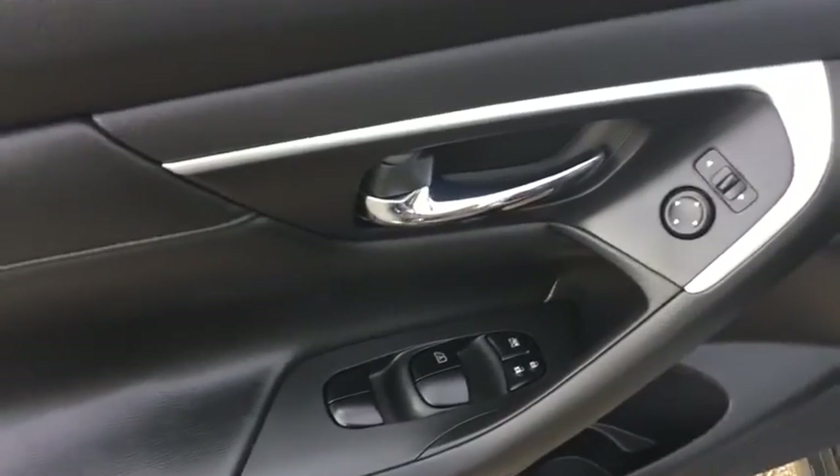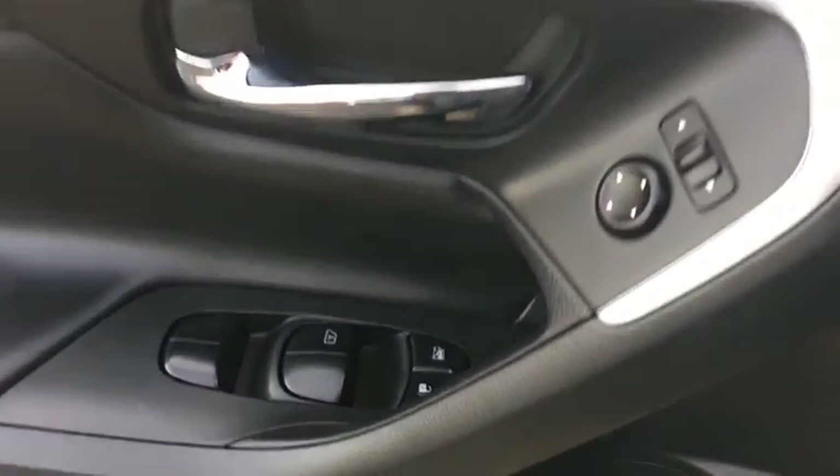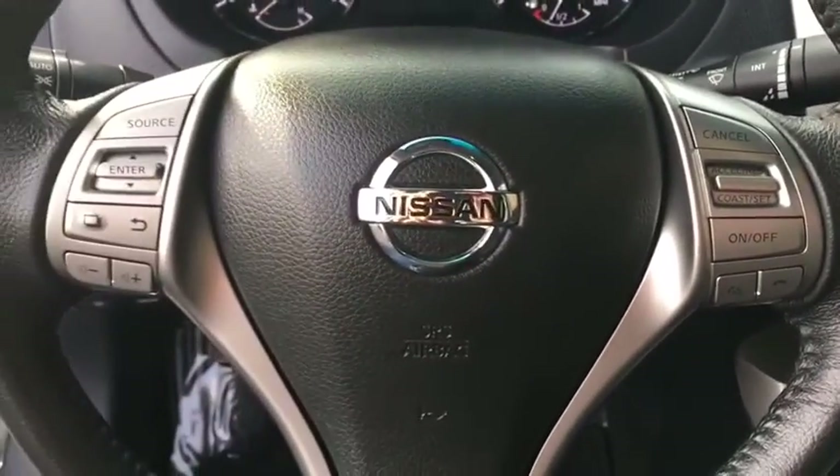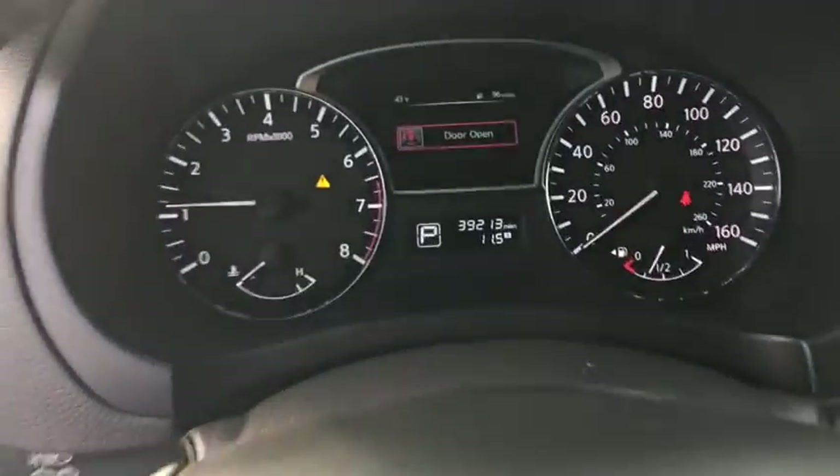Here are some of this vehicle's great options: backup camera, keyless entry, remote engine start, leather wrapped steering wheel, Bluetooth, driver lumbar, power steering, adjustable steering wheel, four wheel disc brakes, cruise control, ABS four wheel.